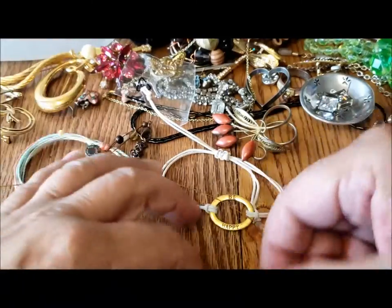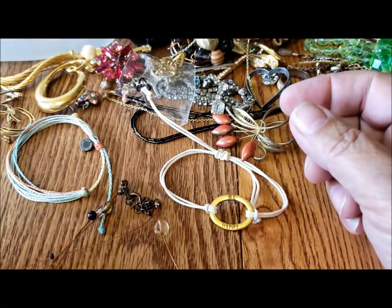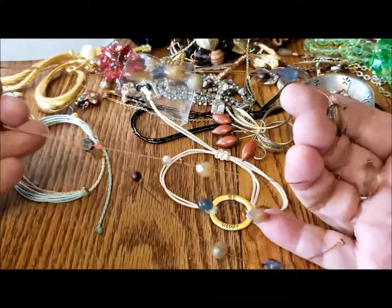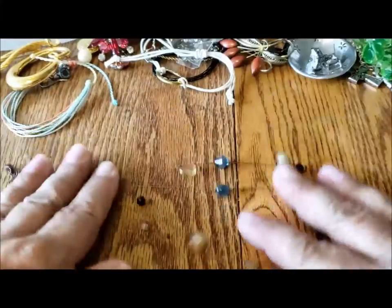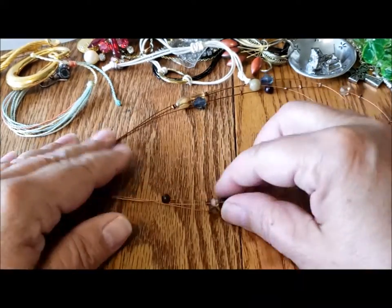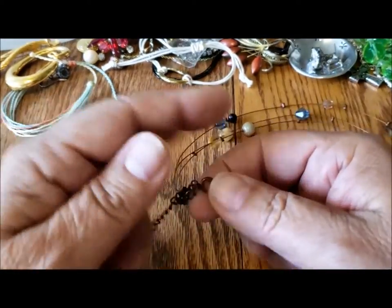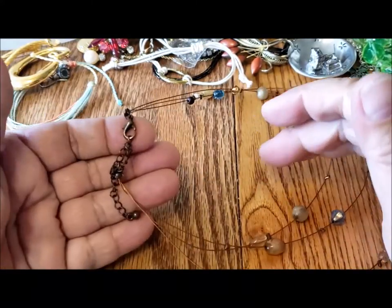An illusion necklace — got it tangled with that glass piece. Lobster claw clasp. This is an interesting color wire — it's like a copper-coated wire, three strand, with plastic beads. They're nice colors, I could see somebody really enjoying this. I would donate it on because they're plastic beads — lightweight, and not worth taking apart. The clasp is in good shape but I don't really need to repurpose clasps at this point.